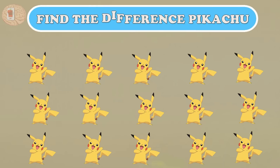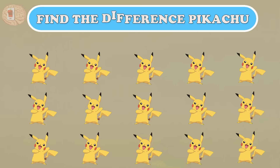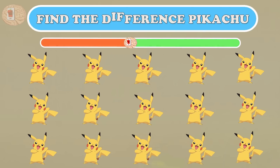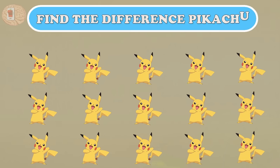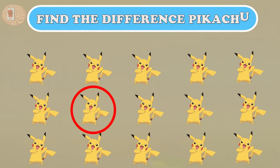Question eight: the moving yellow Pikachus are so cute! Can you find which Pikachu is the most different? All of them wear pink makeup — only this one has a bare face.